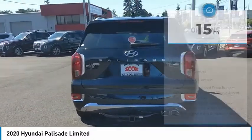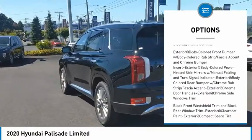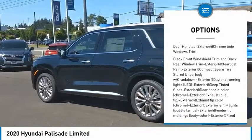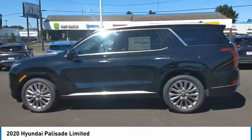Here are some of this vehicle's great options: clock, brake assist, tachometer, hill descent control, and steering wheel controls. Take this vehicle for a spin and see why so many shoppers are now proud owners.